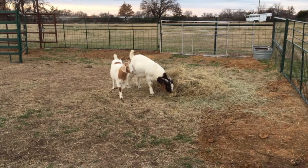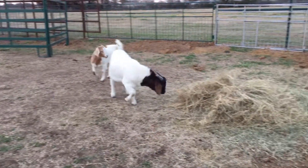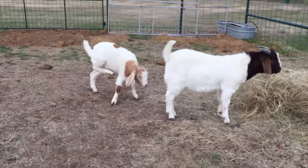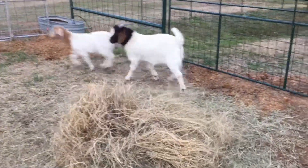Hello everybody, my name is Ostobogo and welcome back to the channel. Today we're gonna show you a jumping goat. I got the billy goat right here — the big boy — as a Christmas present from my grandpa.